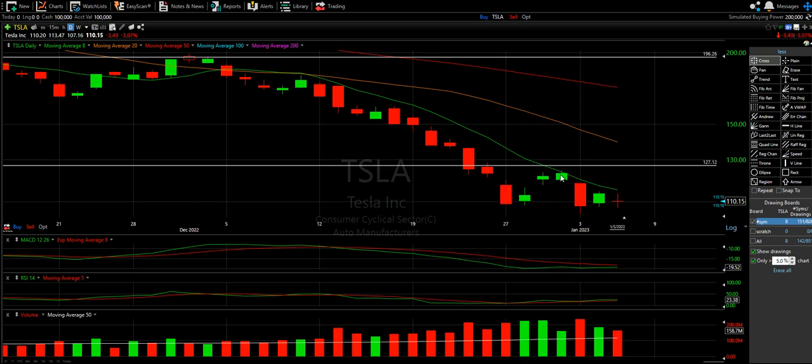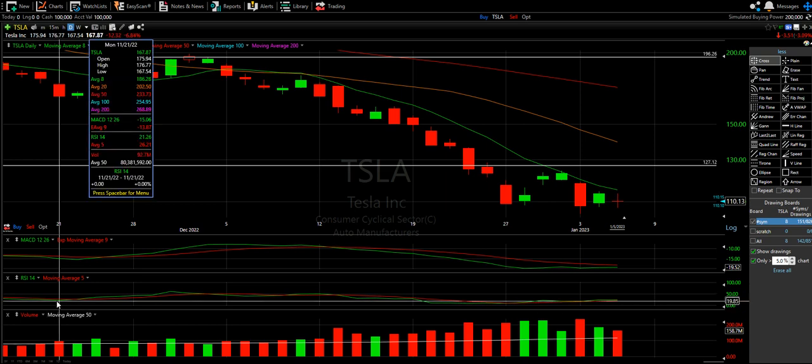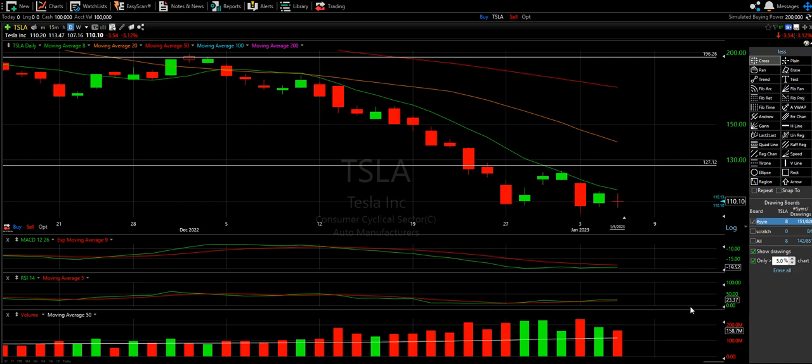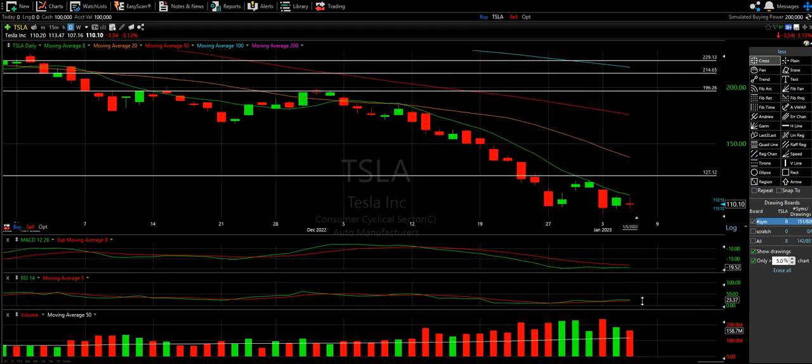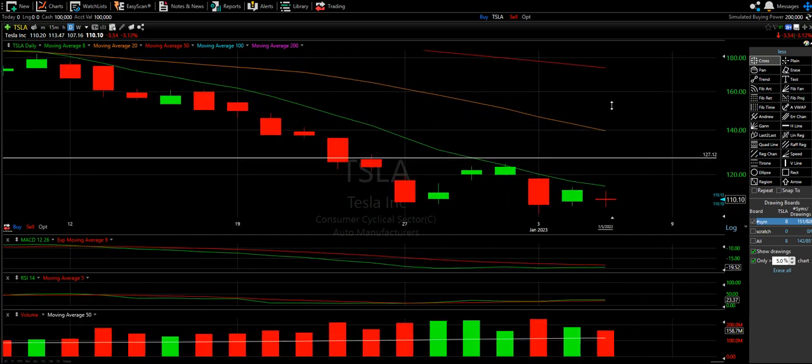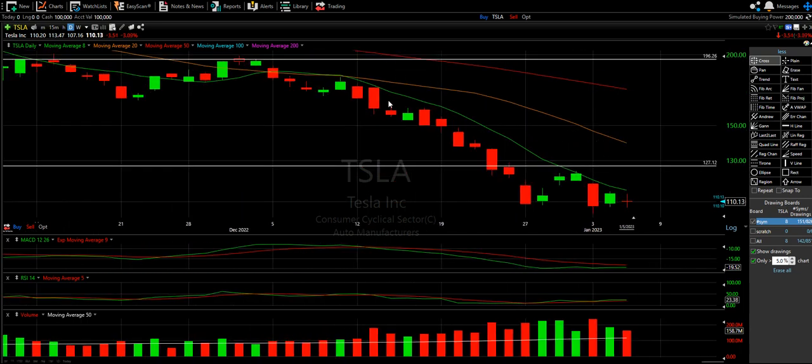The RSI is 23 — I always say 30 is really low. For Tesla to be down here is pretty crazy. It seems like we've been here before; this RSI on this day was 21 as well. So this is about as low as Tesla's RSI is really known to be. Does that mean this is as sold as it's going to get and it's going to bounce up? Maybe. I could maybe see it breaking the eight and running to the 20, but do I think we're going to break the 20? I don't know.